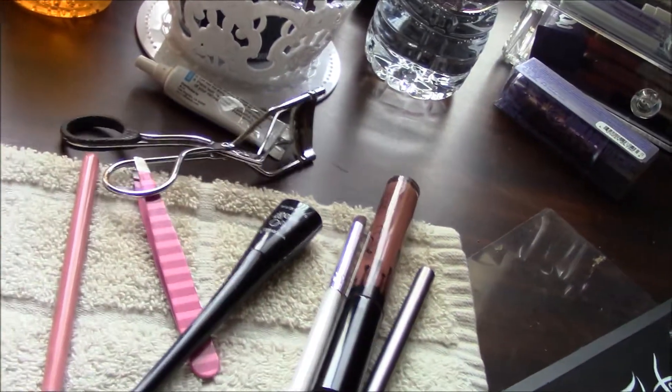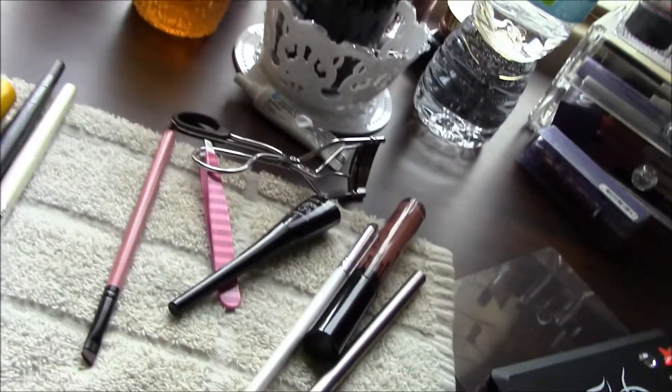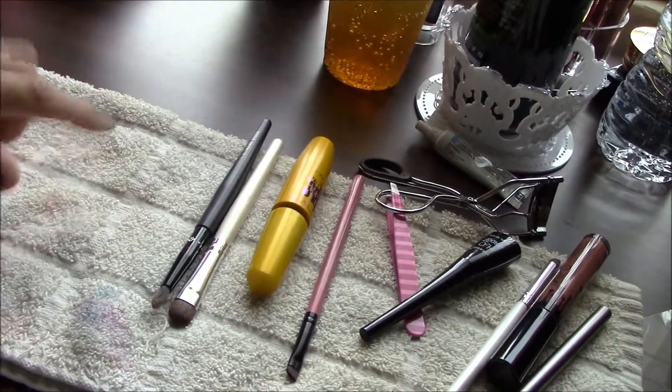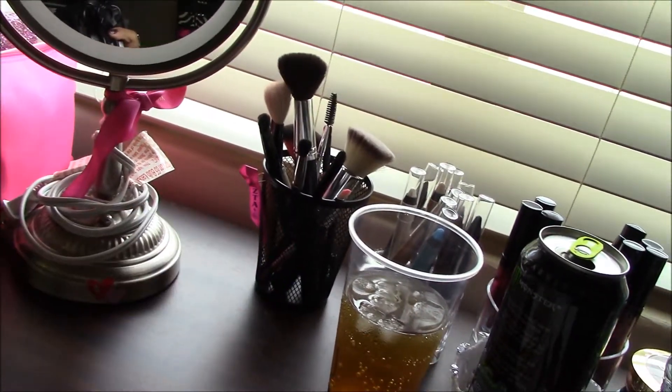I like to keep somewhat organized. This is just a little rag that I put — I rub my fingers on it when I'm putting on eyeshadow or any type of makeup, so if I have excess product I just wipe it here instead of using a baby wipe or something. My makeup brush is right there.